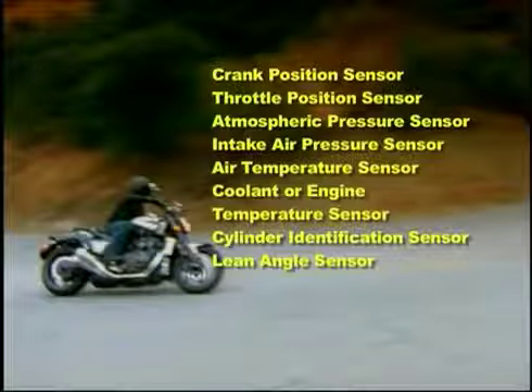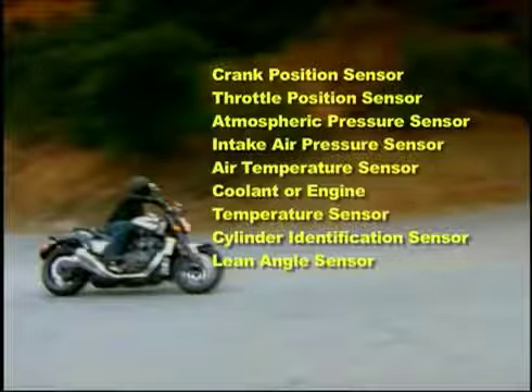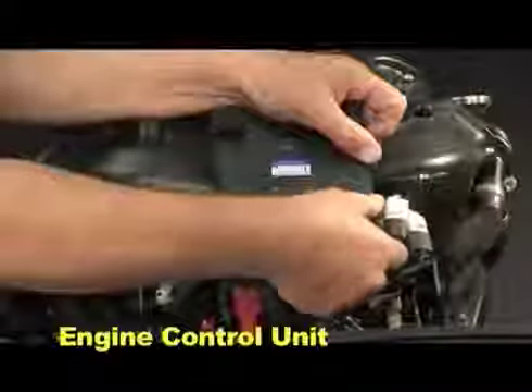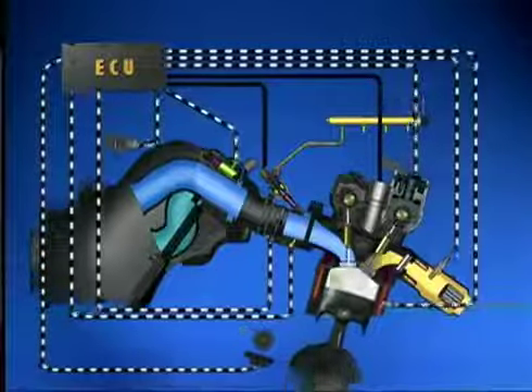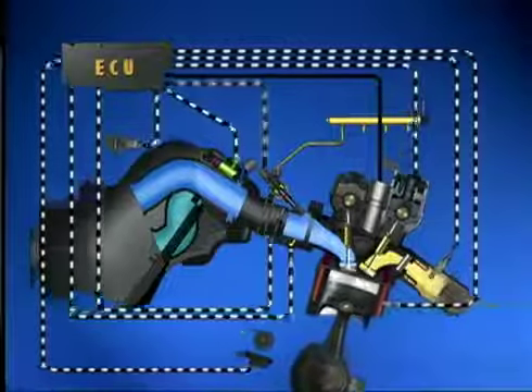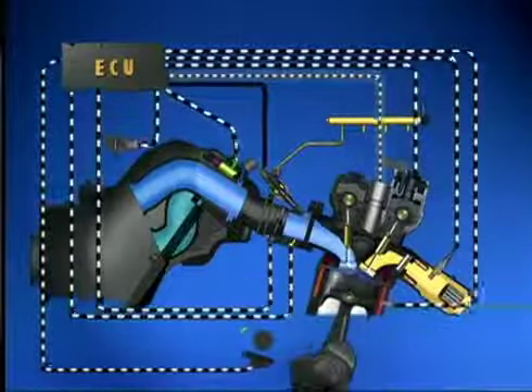The most important common element is the brain of the electronic fuel injection system, called the engine control unit, or ECU. The ECU is a microcomputer with complete control over fuel and ignition systems, along with other engine-related functions such as the cooling system fan.